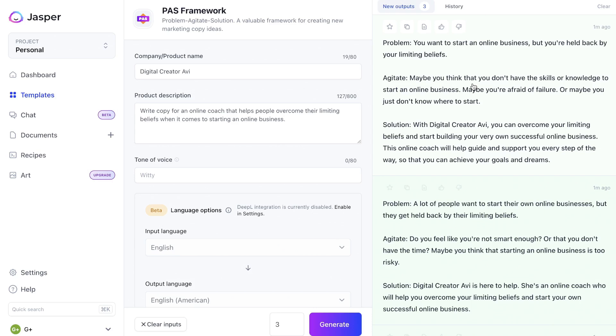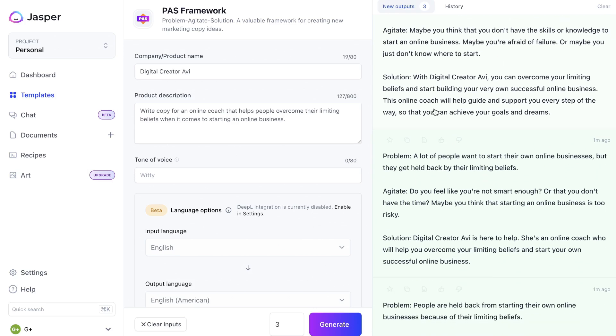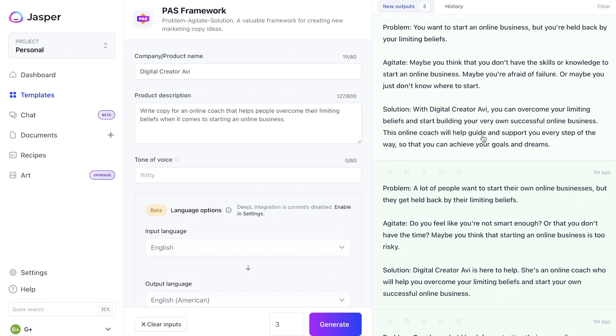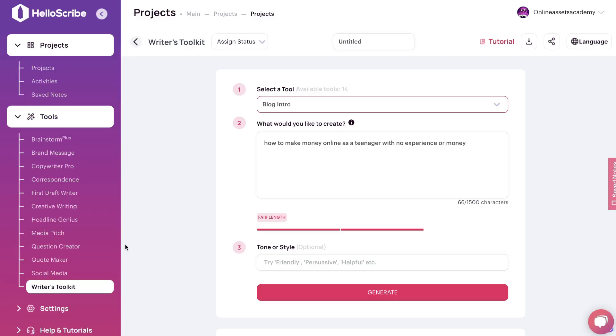Jasper AI actually separates the output by the Problem, the Agitate, and then the Solution. The first output talks about the problem: 'You want to start an online business but you're held back by your limiting beliefs.' The agitate: 'Maybe you think you don't have the skills or the knowledge — maybe you're afraid to fail or don't know where to start.' Then you have the solution. In all fairness, both of these outputs are pretty good. It's hard to separate tools when generating short-form content.